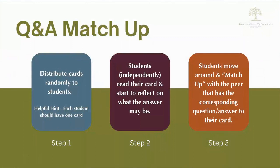Give students a few moments to read their card and start thinking about what the question or answer might be that would match the card they received. Now, students need to get up and match up their card with the corresponding question or answer that a peer has.